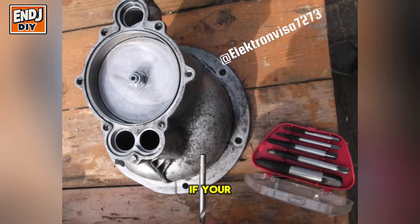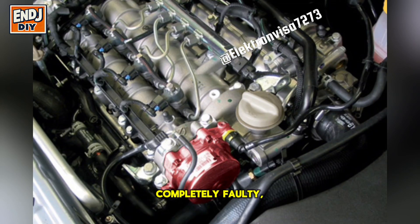What to do if your vacuum pump is bad: Inspect for vacuum leaks by checking hoses and connections for cracks or leaks. Test the pump — a mechanic can check the vacuum pressure to confirm if it's working. Replace if needed — if the pump is completely faulty, it needs to be replaced to restore proper engine function.